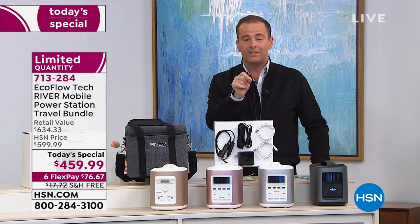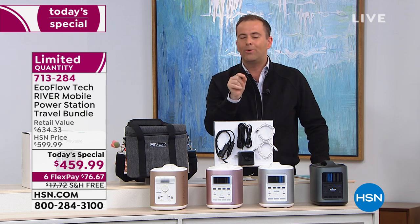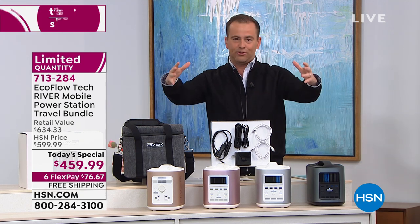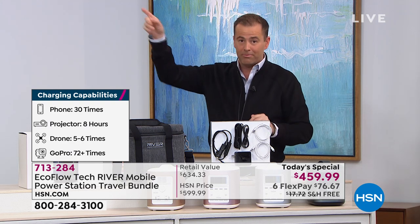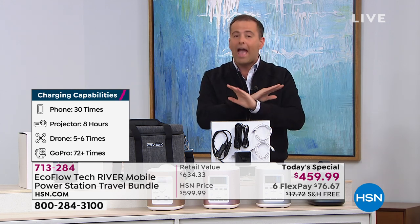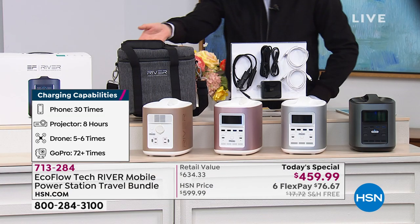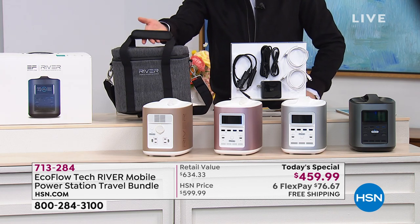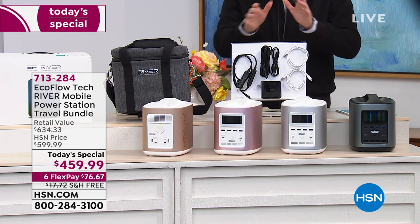We spent a lot of time talking about toxic fumes, gas power, oil, and other generators that have to live outside, are messy, and require a lot of maintenance. This is not that at all. With our exclusive configuration, we're including all the extras — there's nothing else you need to buy. We send you every single piece you need, including the deluxe custom case — another $50 to $60 value — and all the different cables. You are good to go right out of the box.